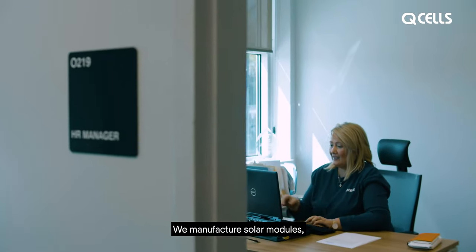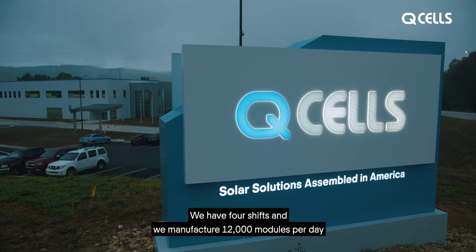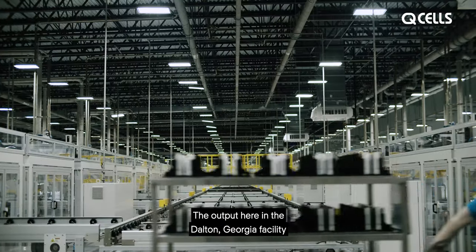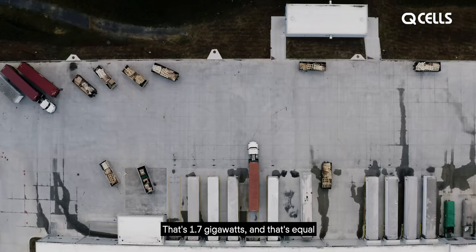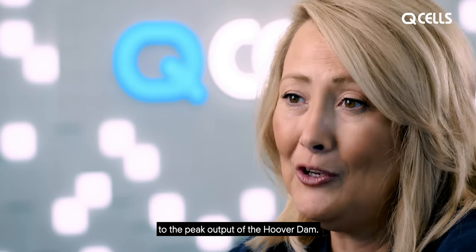We manufacture solar modules and we run 24-7 around the clock. We have four shifts and we manufacture 12,000 modules per day. The output here in the Dalton, Georgia facility is the largest in the Western Hemisphere — that's 1.7 gigawatts, equal to the peak output of the Hoover Dam.